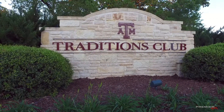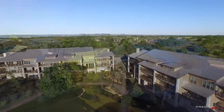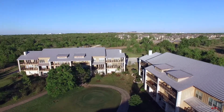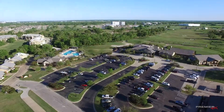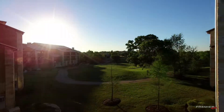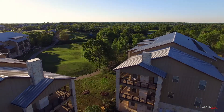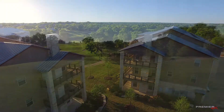3208 Casita Court number 321 is a one-of-a-kind condominium that offers maintenance-free living in the heart of Traditions. Steps away from the Traditions Club activities, this home features wraparound balconies with golf course views of hole number two of the nationally acclaimed Jack Nicklaus Design golf course.